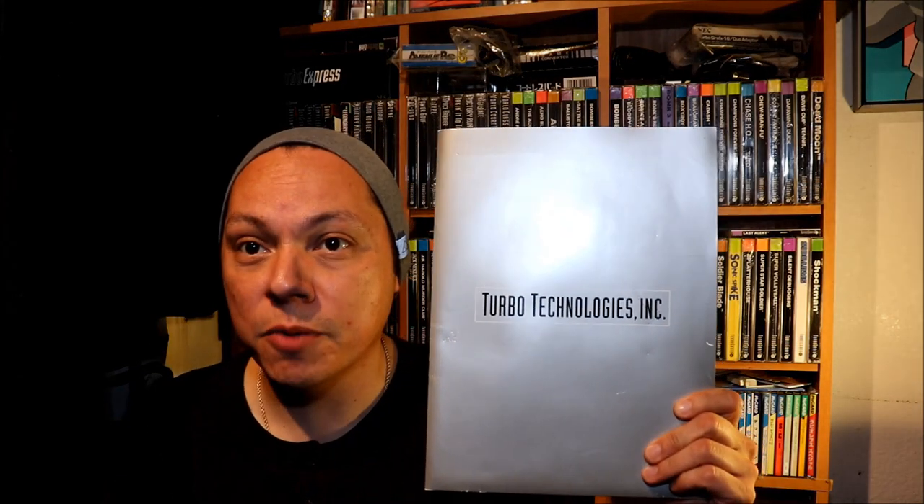What is up guys? This is Syphic back again with another video for you guys. This is mainly for all you turbo freaks out there. I wanted to show you something special, so I opened up the vault, stuck my hand in there, pulled out something really neat for you guys to check out — and that is a Turbo Technologies press kit from 1992. Let's go ahead and open this up and check it out.